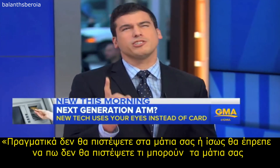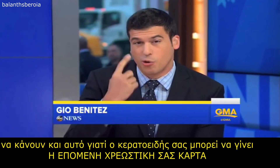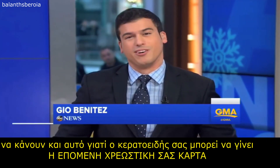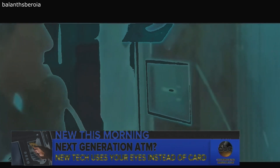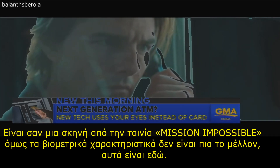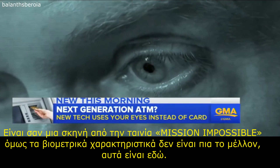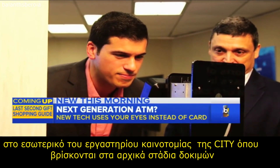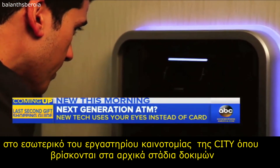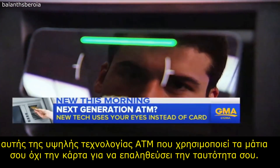You really won't believe your eyes — or maybe I should say you won't believe what your eyes can do. Your cornea may become your next debit card. It's like a scene out of Mission Impossible, but biometrics are no longer the future, they're here. Citibank gave GMA an exclusive look inside the Citi Innovation Lab, where they are in the early stages of testing a high-tech ATM that uses your eyes, not a card, to verify your identity.